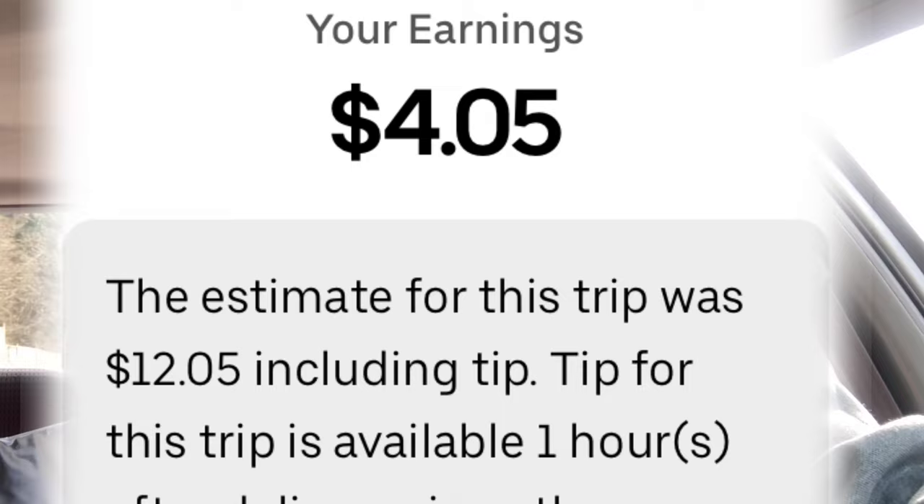One of the most annoying things is that customer tips don't show up for a little more than an hour after the delivery is completed, so you won't really be able to add up how much you've made until about an hour and a half later. One workaround: at the end of the night, go into the app, look at the earnings, see how much each trip was estimated to pay, add up those estimations for a rough total. Occasionally customers do remove tips, but it's pretty rare as long as you have good customer service, drop off deliveries quickly, and use your hot bag.